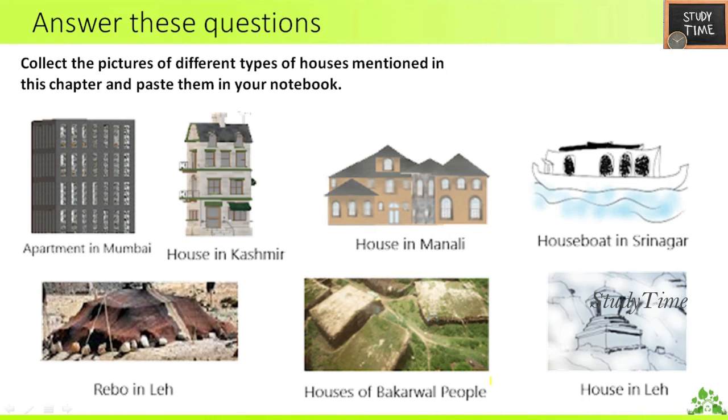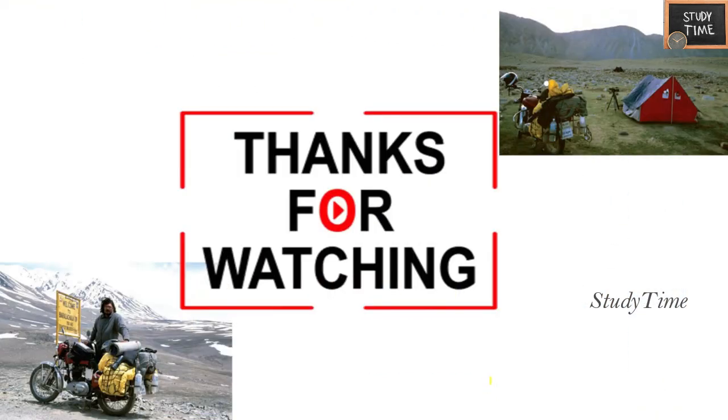This chapter ends here. We learned about shelters present in higher altitude places. Hope this chapter was useful and interesting. We'll see you in the next video — thanks for watching.